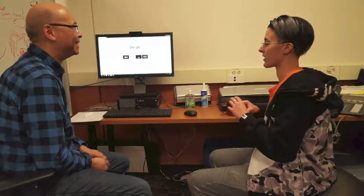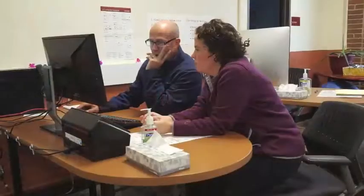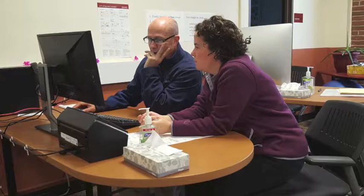The Instructional Media Lab is also where instructors can explore or discover new technology to integrate into their courses, such as blogging and social media platforms.